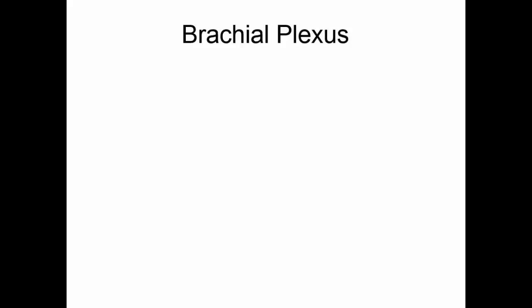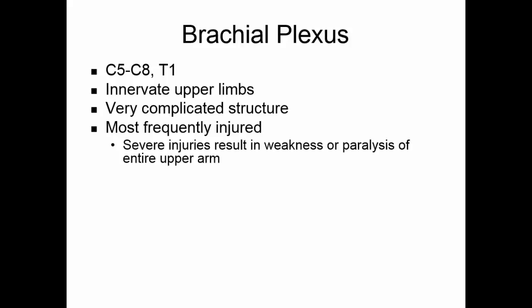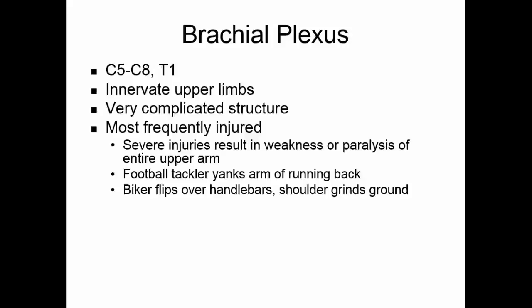The brachial plexus is made up of fibers from C5 through C8 and T1, and these nerves innervate the upper limbs. This is one of the most complicated structures in the body and also the most frequently injured. Severe injuries will result in weakness or paralysis of the entire upper arm. It can be damaged when football tacklers yank the arms of a running back, or when a biker flips over the handlebars and their shoulder grinds into the ground — anything that tries to pull the head further away from the shoulder tends to damage the brachial plexus.